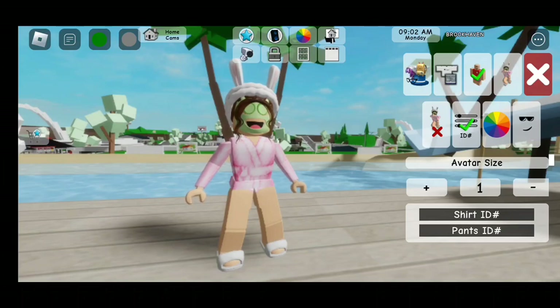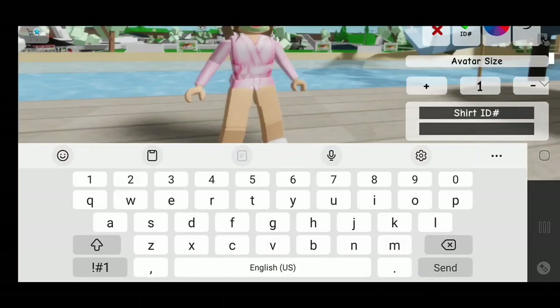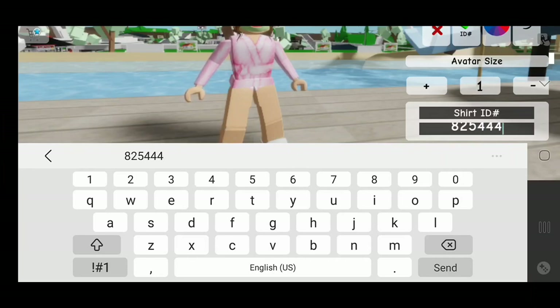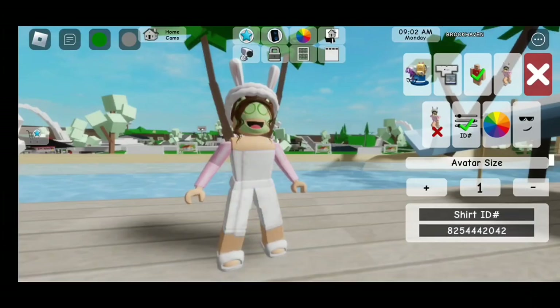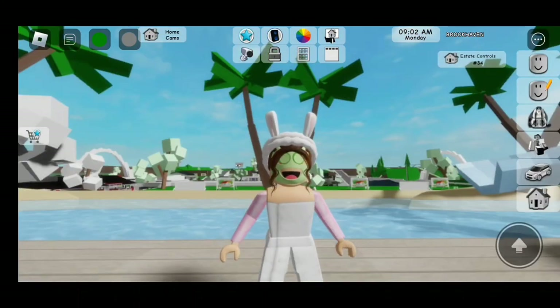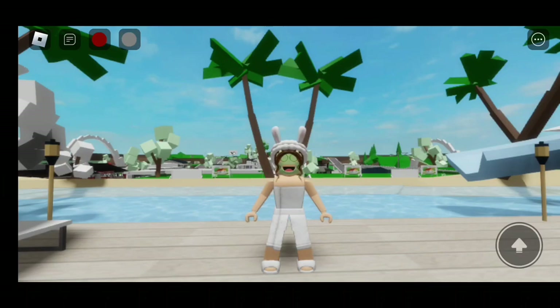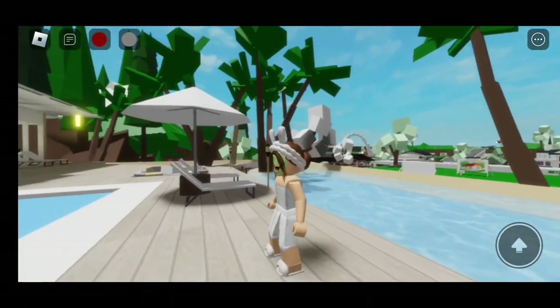So let's start with the first one. Click on Pants ID. The first code is 825-444-2042. Now let's enter! There we go! If you guys do have sleeves like me, make sure to tick them off in order for this to work. And here is how it looks — it's a towel!